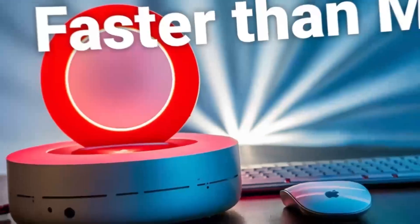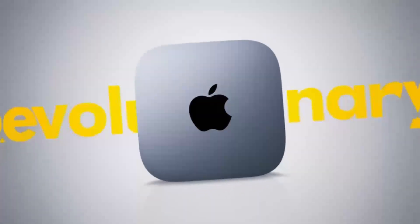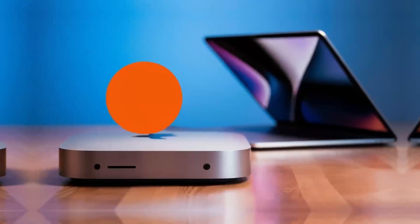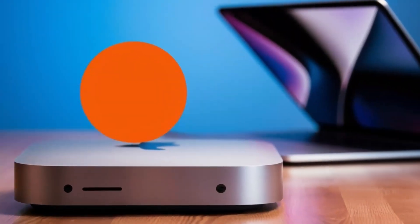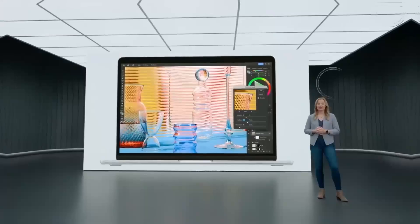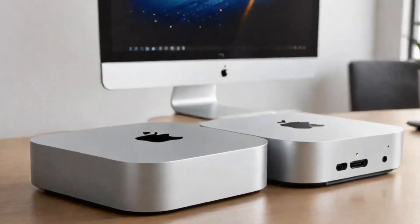The Mac Mini has always held a special place in Apple's product lineup as an affordable yet powerful option for those who want a Mac experience without the premium price tag of other desktops. With the introduction of the M1 chip and subsequent updates, Apple has made the Mac Mini a standout choice for those who need top-tier performance in a compact design. The M5 looks set to continue that legacy, offering even more impressive capabilities that can handle anything from basic tasks to professional-grade workloads.